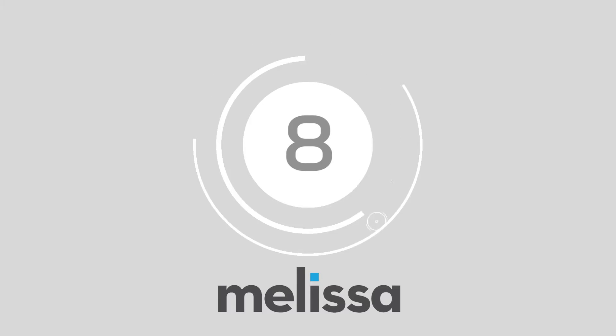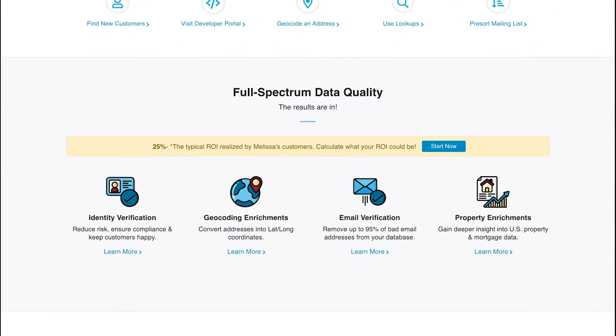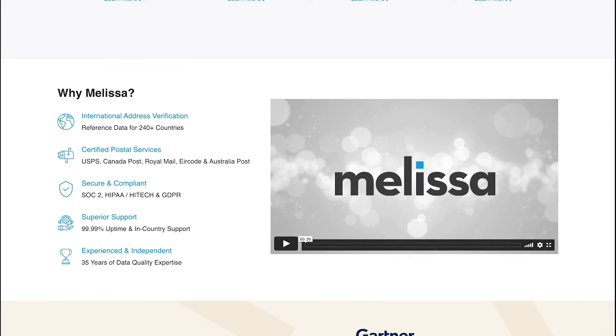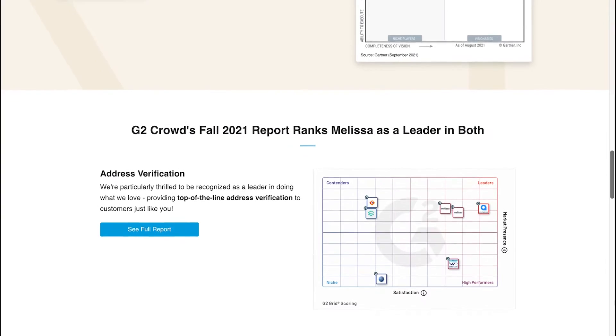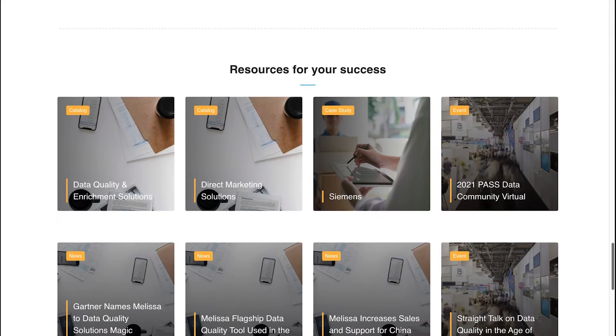At number 8, we have MelissaData. MelissaData offers a complete data quality suite which allows teams to instantly verify and correct crucial data at the point of entry. This suite focuses on contact data, enabling verification, standardization and management of addresses and contact information for over 240 countries.